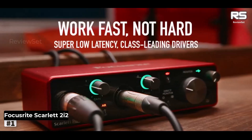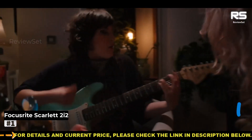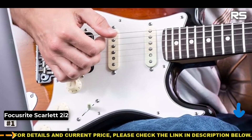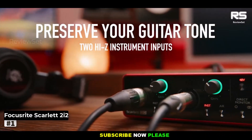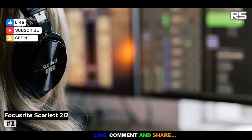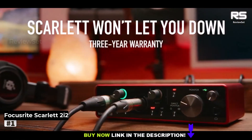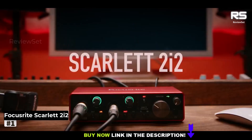In its 3rd Gen iteration, the 2i2 showcases an elevated preamp, now with superior headroom and the Air mode that adds top-end detail. Notably, it retains all the brilliant design elements of its predecessors, from the tactile gain knob to the versatile inputs and outputs, phantom power at 48 volts, and a USB-C port. The new Air feature is particularly beneficial when capturing vocals in a home studio.